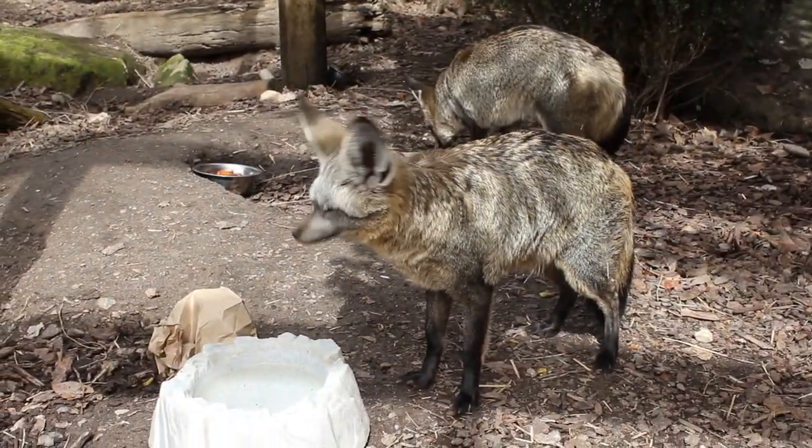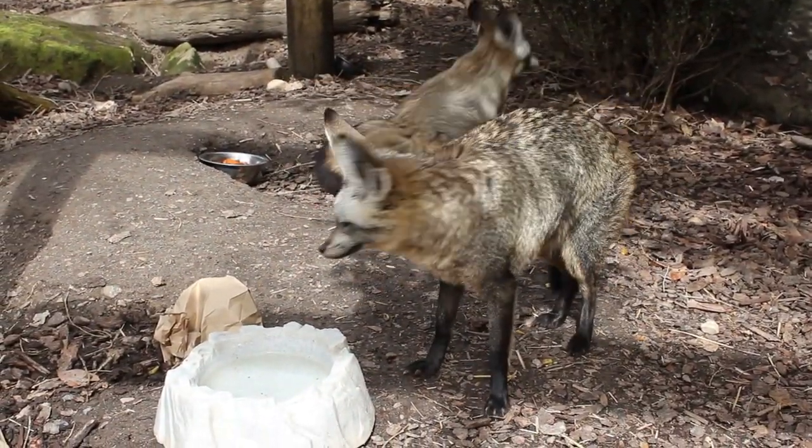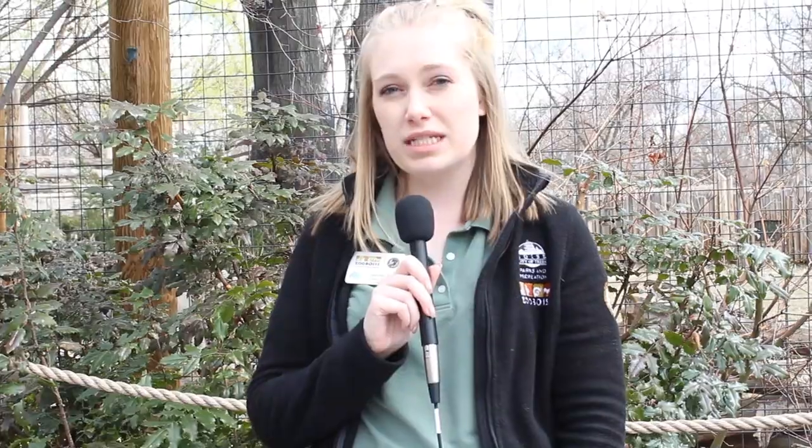Now that you've observed a Zoo Boise animal getting an enrichment, it's your turn. Think of a behavior that you're really good at — maybe you can see really well, jump really far, or run really fast. Try to think of a way to challenge yourself, a parent, a sibling, or even a pet, as you create your very own enrichment.